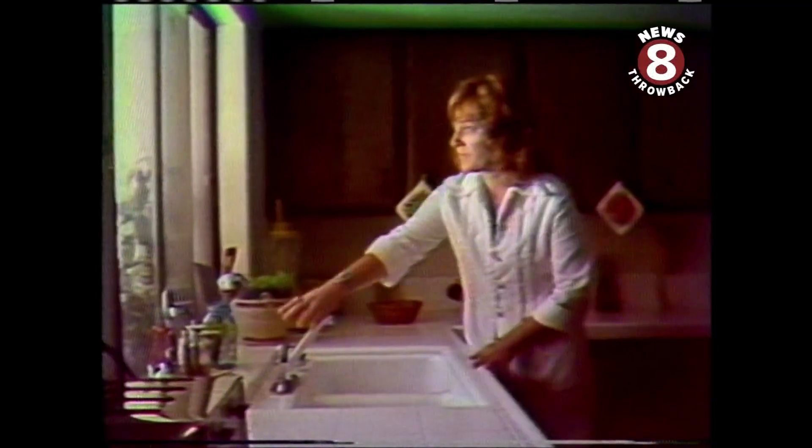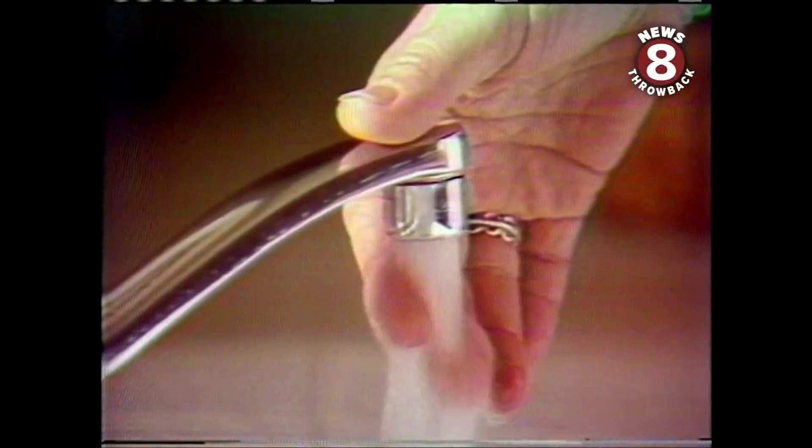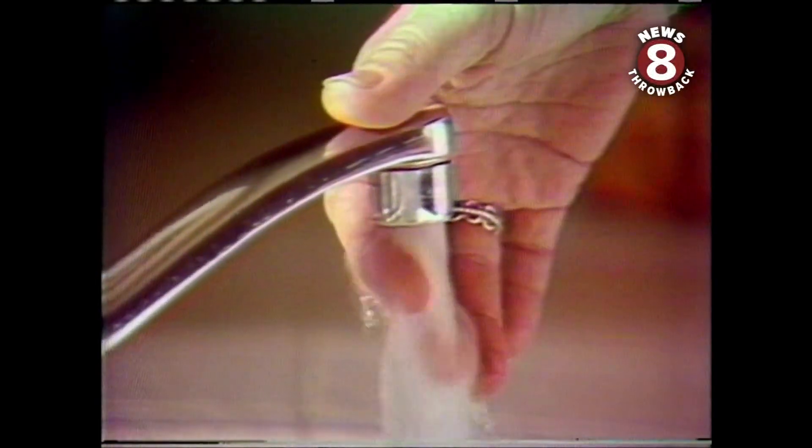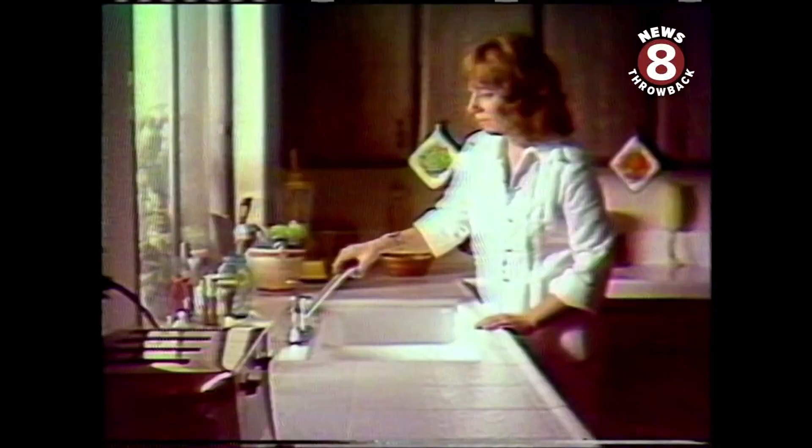I think the system has functioned the way it would be expected to function. There's been enough sun that the backup system hasn't needed to be used, and we've been able to store enough hot water so that we haven't felt any kind of a crunch because of the weather.